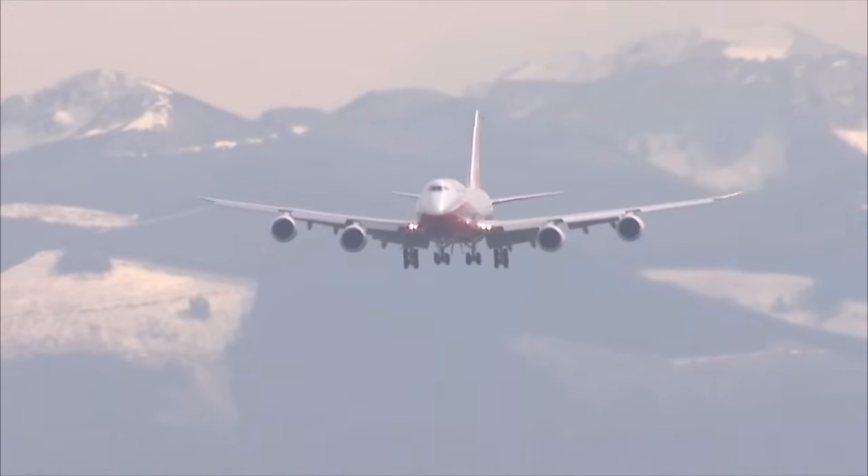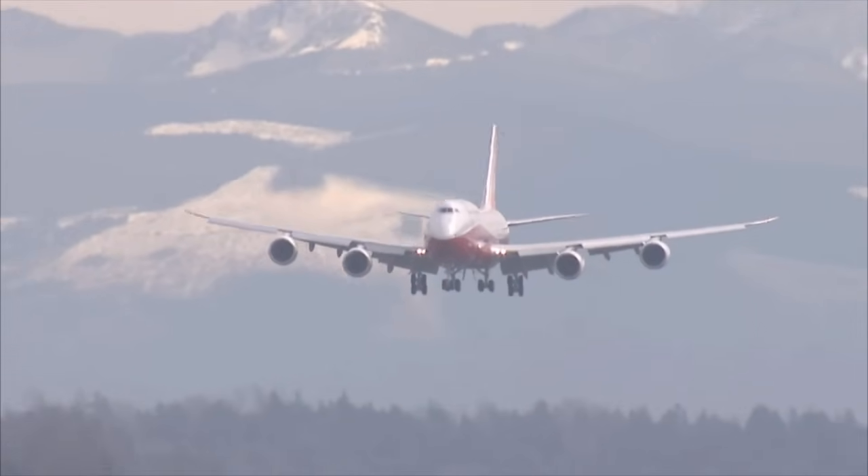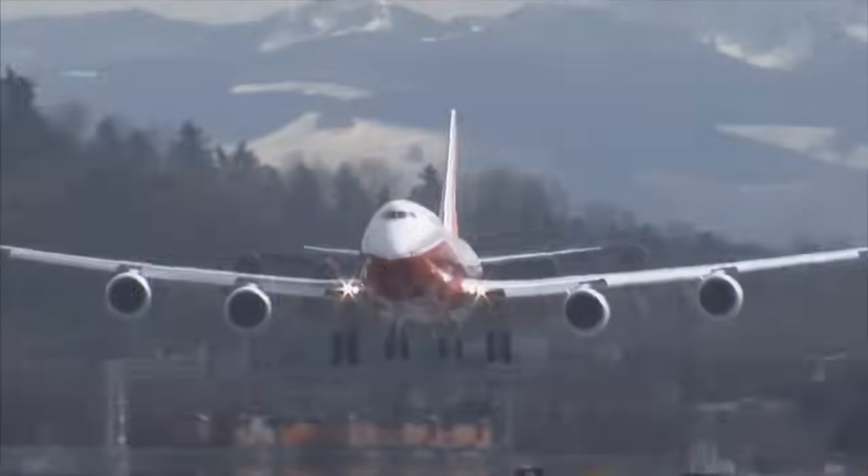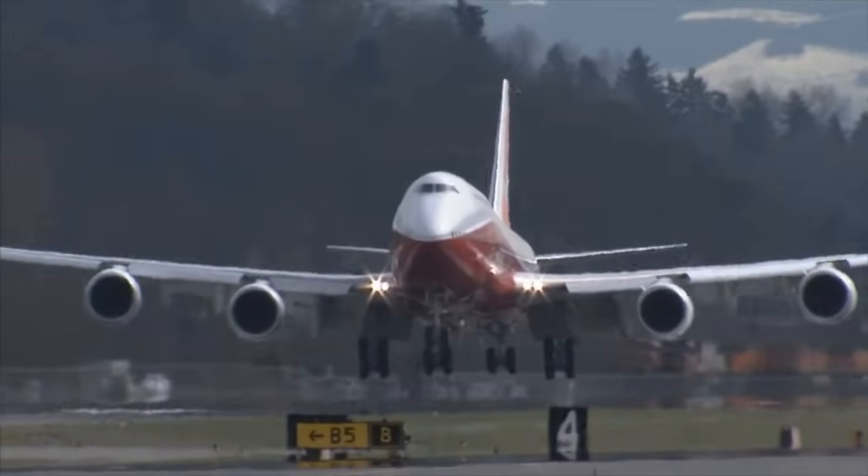After a four-and-a-half-hour mission, the 747-8 Intercontinental descends towards Seattle, touching down gently at Boeing Field.